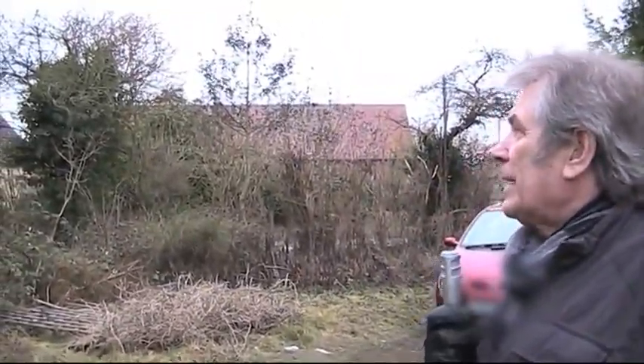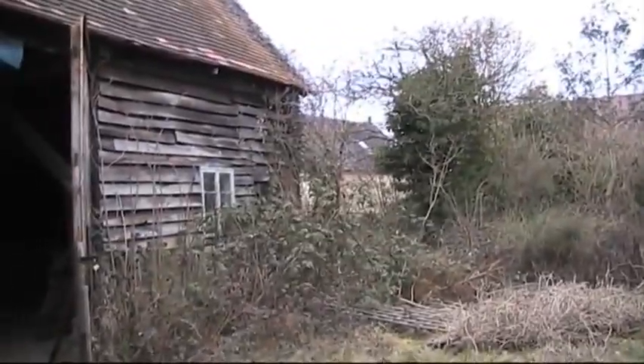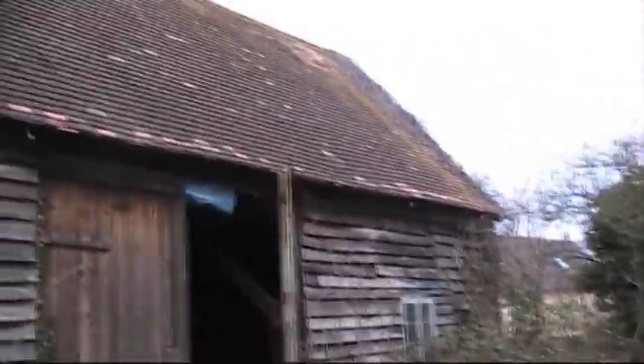This is the barn we purchased about six months ago. We sold a beautiful house for an old bit of rubbish, but hopefully at the end of the day we can make it look good.